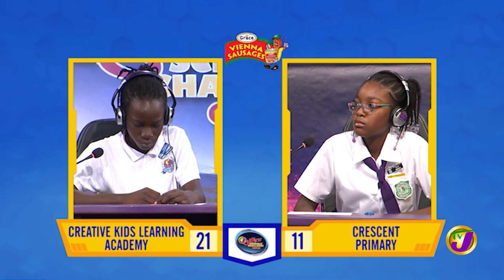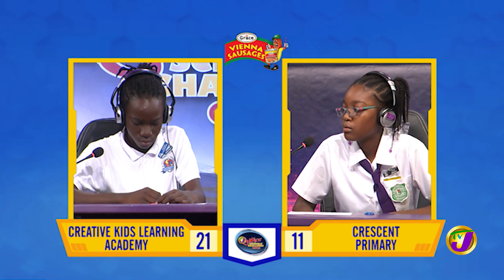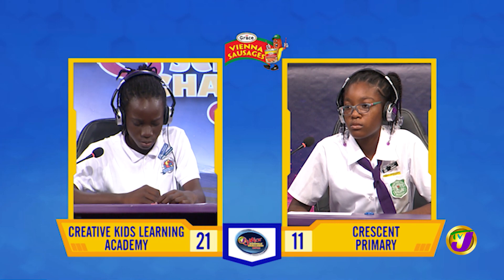Tatiana, what's the name for the variety of plants and animals living in a particular habitat? Environment. That's incorrect. Mackay, want to try? Ecosystem. That's incorrect. It's biodiversity.